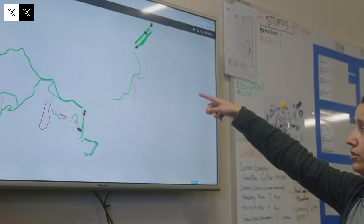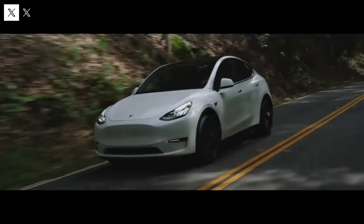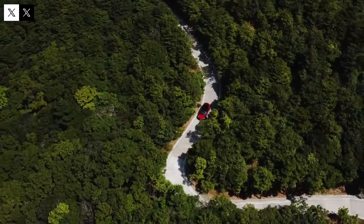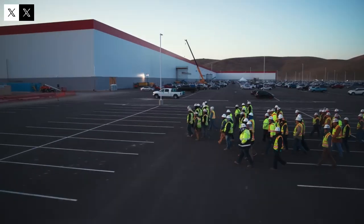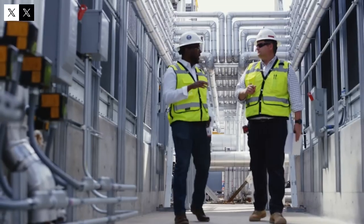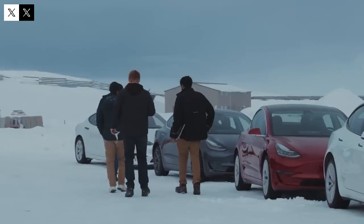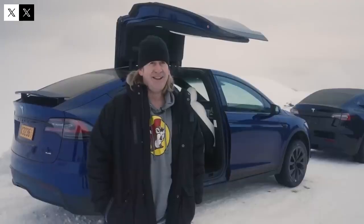With power outputs of up to 350 kilowatts, the latest-generation superchargers can offer approximately 200 kilometers of range in less than 15 minutes. This speed redefines the electric car driving experience, eliminating one of the biggest barriers to mass adoption: charging time. Meanwhile, the stations used by BYD deliver a maximum of 150 kilowatts and suffer from a reliability rate of only 75 percent, far below the 95 percent achieved by Tesla.